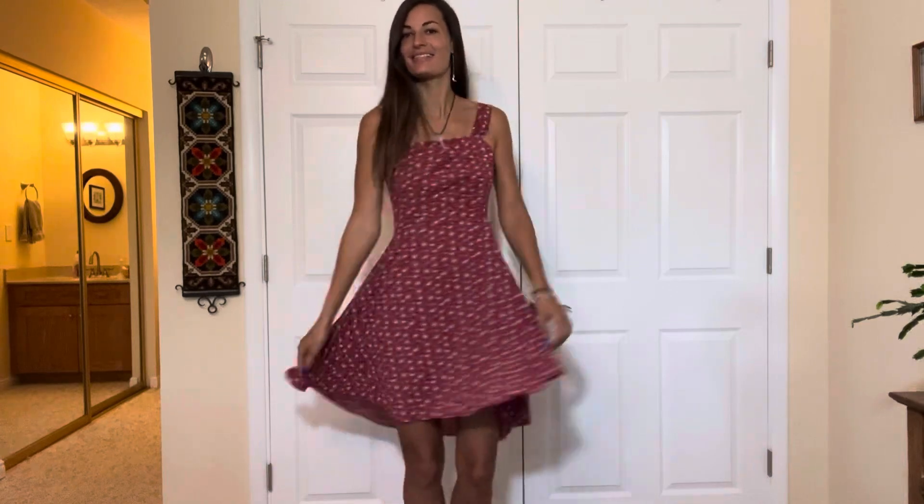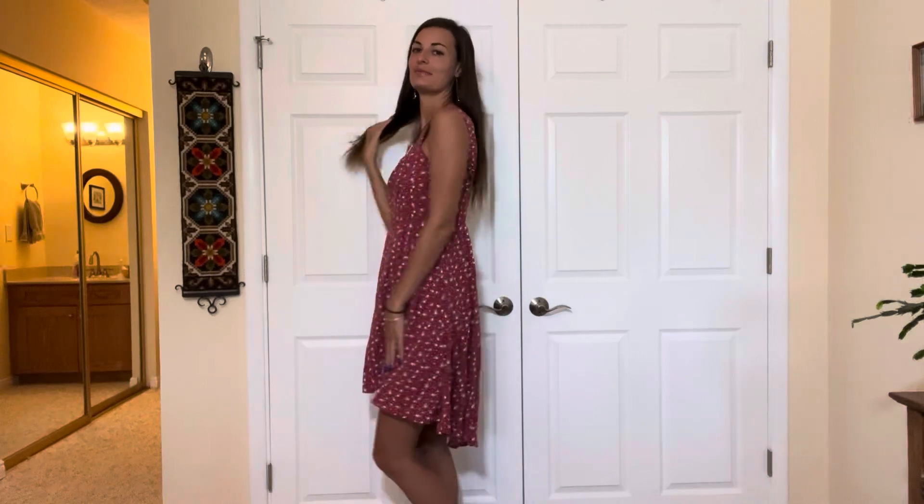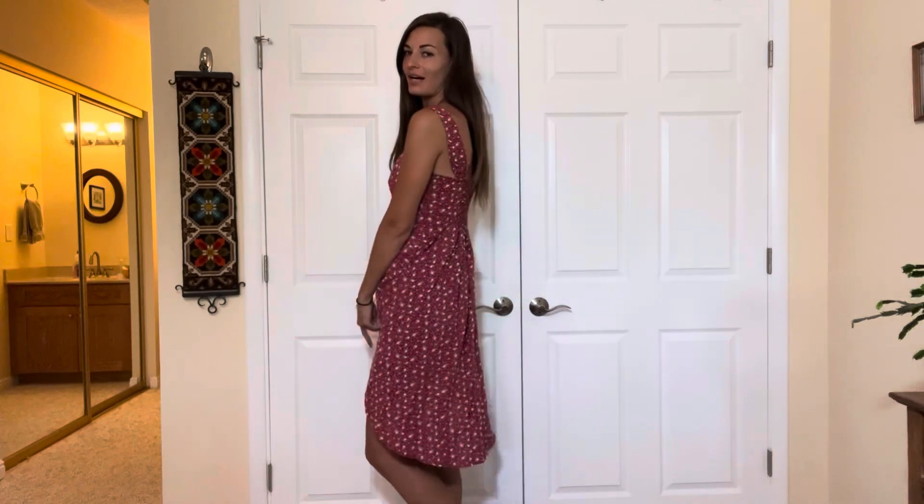Okay, dress number one — here it is, cute cute! As you can see the bottom has a little bit of extra fabric on the back, and it fits really nicely.